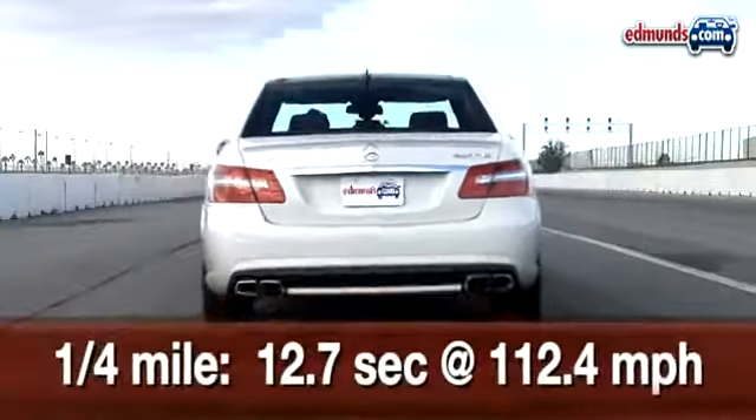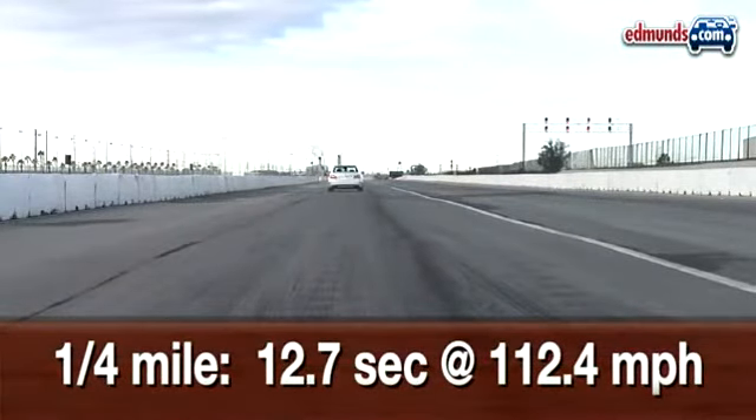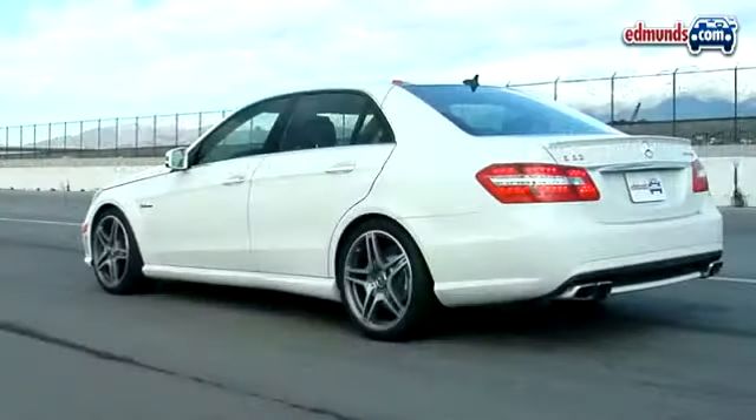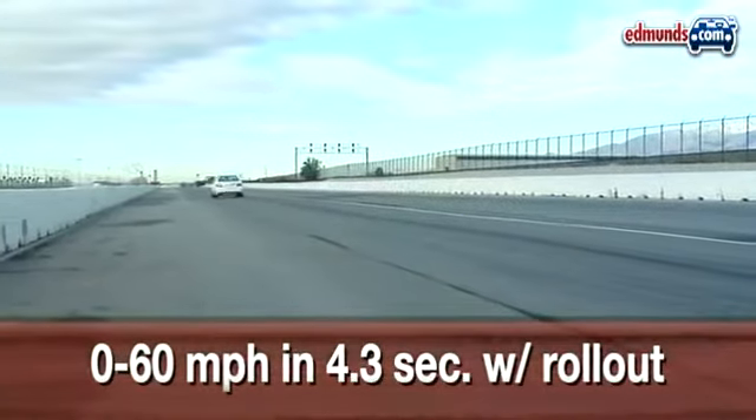Still, it's the mode we used to record a 12.7-second pass through the quarter mile at 112.4 miles per hour. Sixty miles per hour arrived in 4.3 seconds with one foot of rollout.